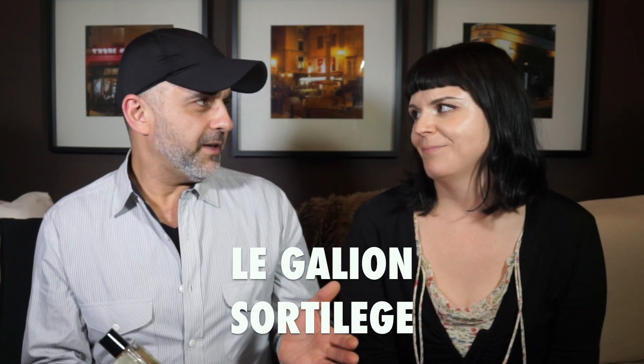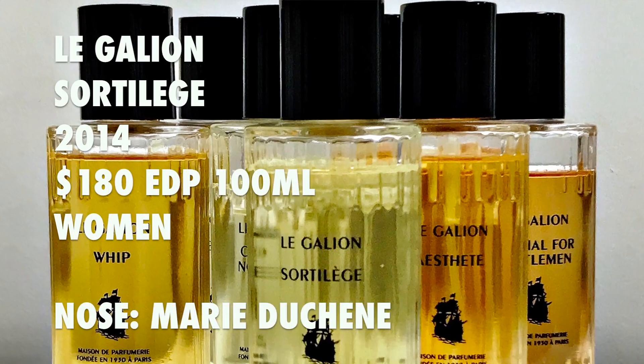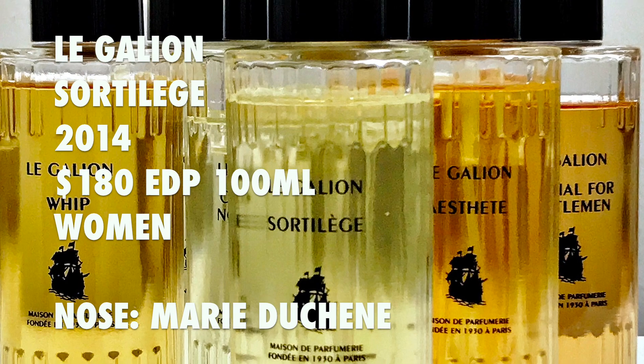Cara and I shot a first impressions video of many Le Galion fragrances — like eight or nine of them. We really enjoyed a lot of them; this was her favorite: Sortilège. Sortilège was launched in 2014. Le Galion fragrances are largely revampings of older fragrances from this house — they used to make perfumes, then folded, and were resurrected a few years ago. When I was visiting Paris two or three years ago I bought a little sampler set, reviewed about eight fragrances, and loved them. They have a very classic touch but are modern takes on those classics, and this one is a redo of their original from 1937.